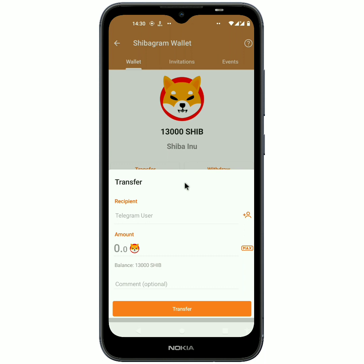You'll be able to transfer Shiba Inu to another Telegram user. If you have a friend and you want to send some Shiba Inu to them, put in their Telegram username and share it to them by clicking 'Maximum' or typing in the amount you want to send.